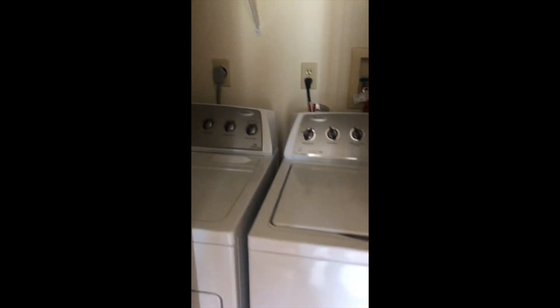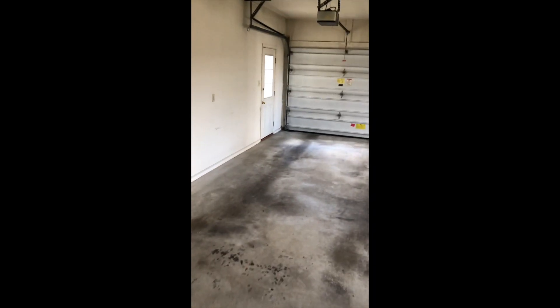Laundry area, nice little place to put your keys when you come in the house, two car garage.